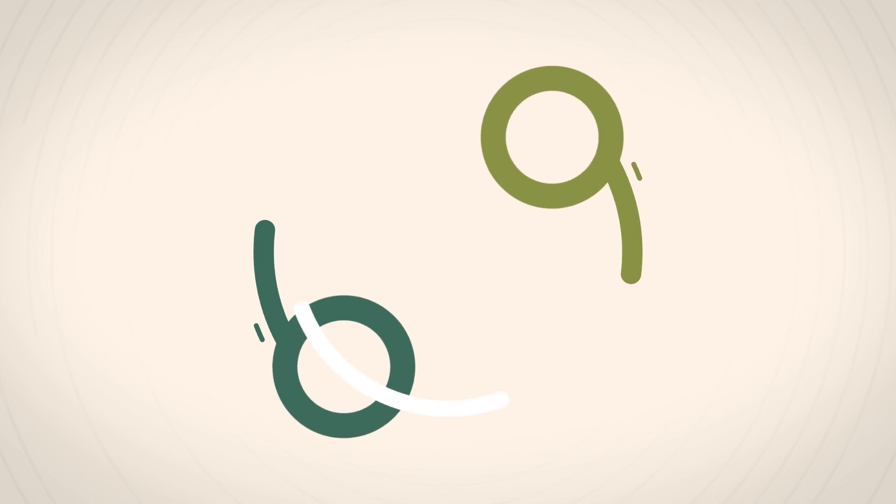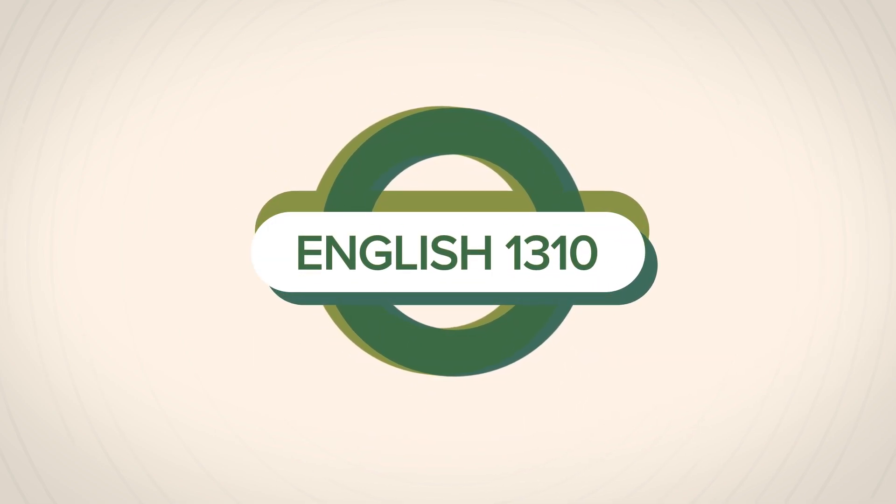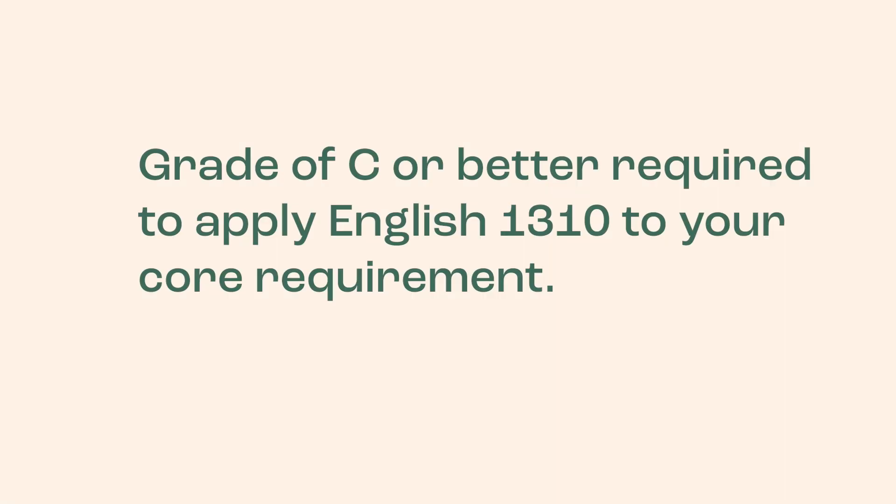Next, we'll take a look at the Reading and Writing placement options. There are no developmental courses for Reading and Writing for students in the College of Health and Public Service. This means that regardless of placement, students will start with English 1310, First Year Writing 1, an approved course for the first of two required Communications Core courses. The state requires a grade of C or better to apply English 1310 to the Communications Core requirement.